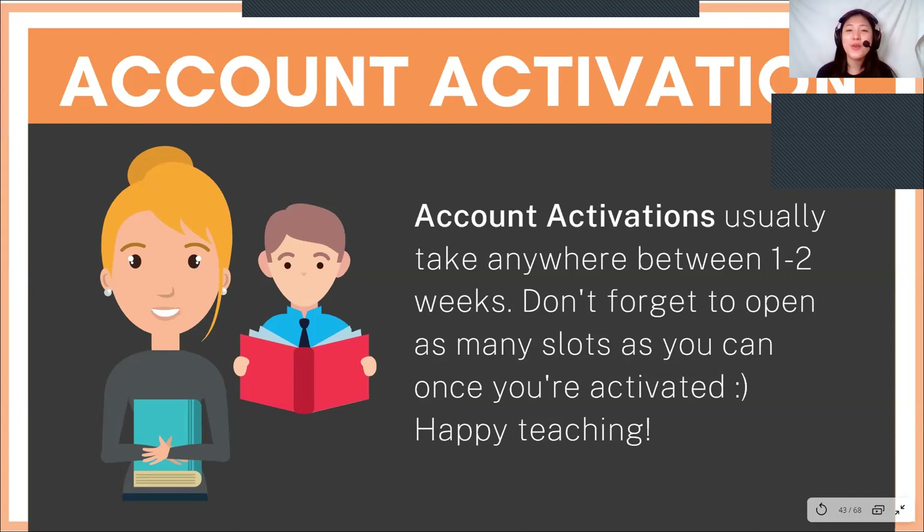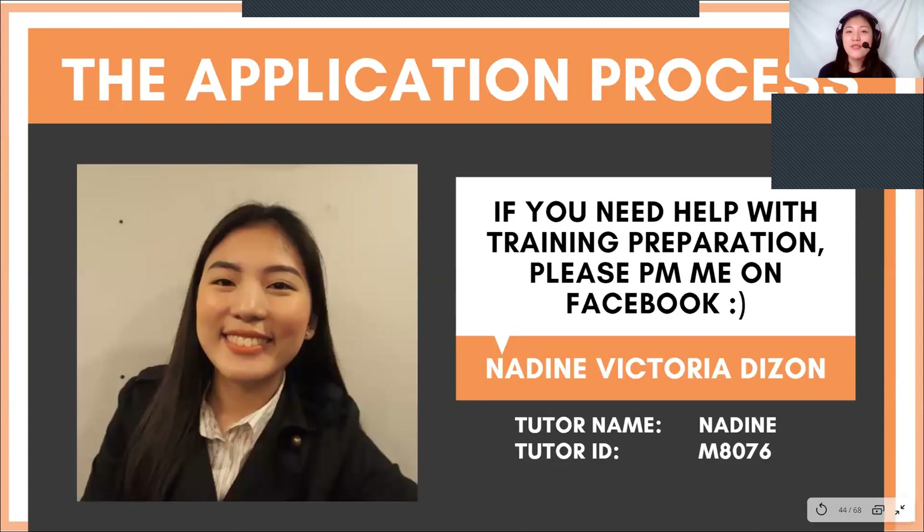When your account gets activated, please open as many slots as you can and start teaching. If you have any more questions, please feel free to PM me on Facebook — my name is Nadine Victoria Tison. And guys, if this video helped you, please do put me as your referrer. My tutor name is Nadine, N-A-D-I-N-E, and my tutor ID is M8076.